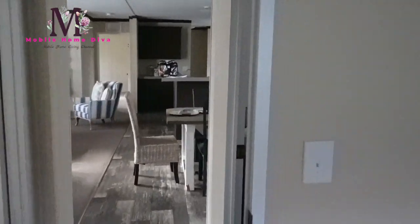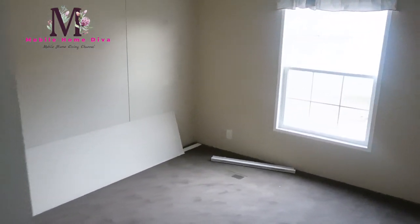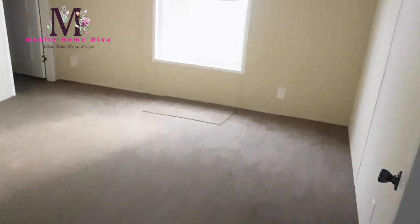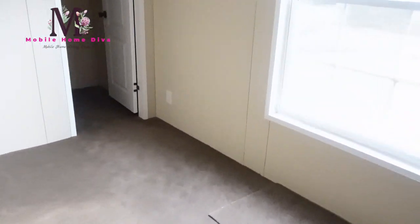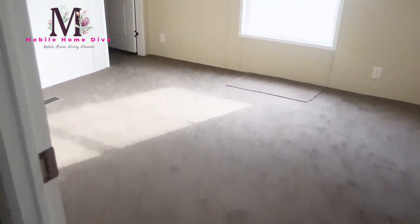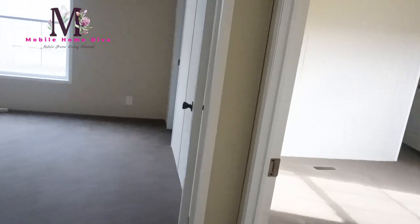And then you've got a walk-in closet in here — very nice. This is guest bedroom number one. Next to it you have guest bedroom number two. Look at all the light coming into this guest bedroom, and then you have another walk-in closet here. So that's two guest bedrooms on this side and a guest bath.